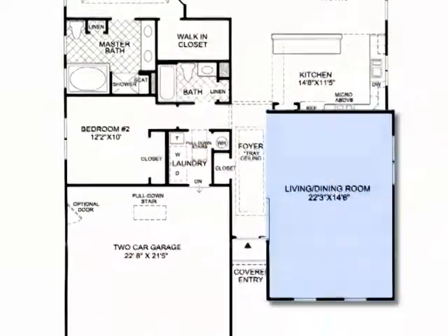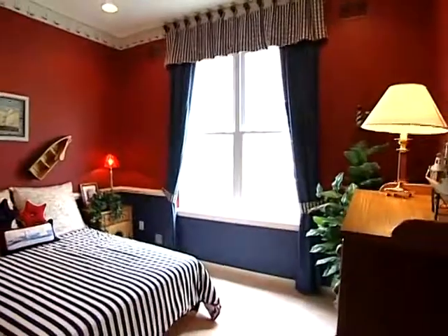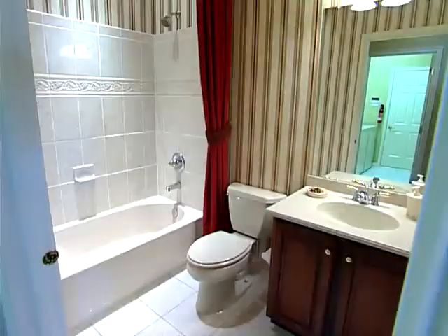On the opposite side of the foyer, secluded from the rest of the home, a large secondary bedroom with full bath is a total living space, perfect for additional family members or overnight guests.